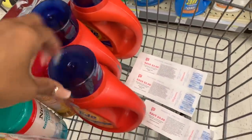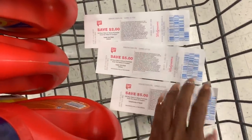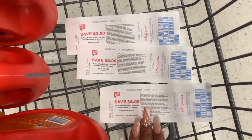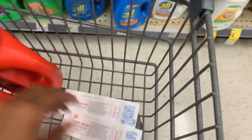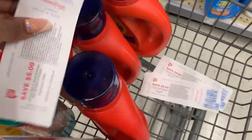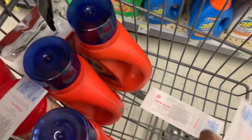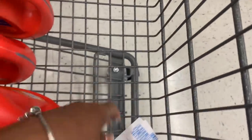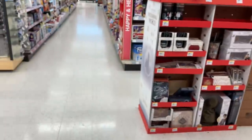I picked up my three — I got three liquids and one pod. Here are the registered rewards, Catalinas, whatever you want to call them, that I got from last week. I have $12 right here. So a $5 can cover that, and then $5 to cover the dishwasher tabs, and then I have a $2. This is definitely going to help my out-of-pocket on items I have no coupons on.